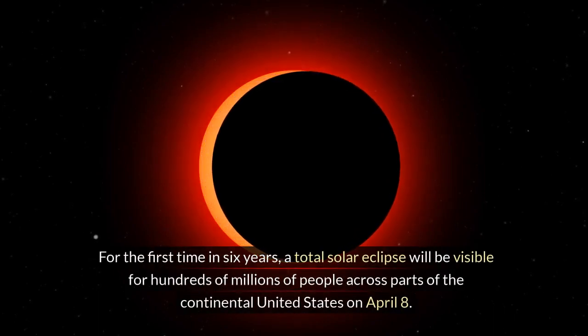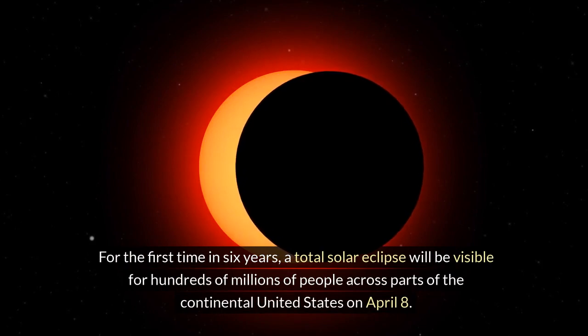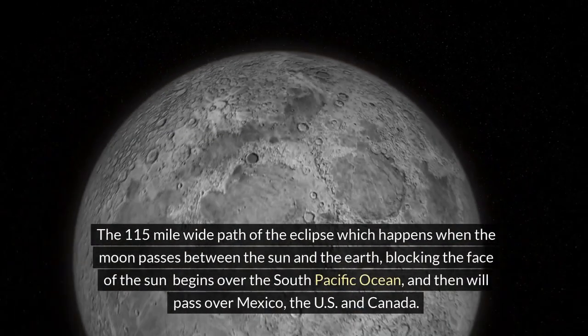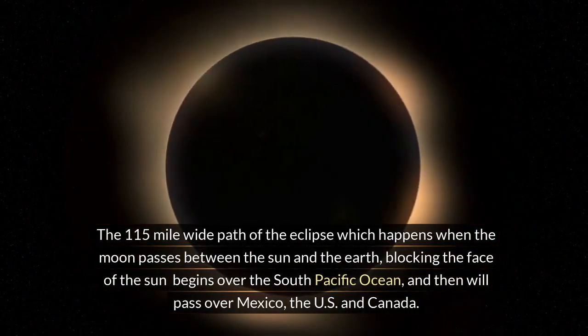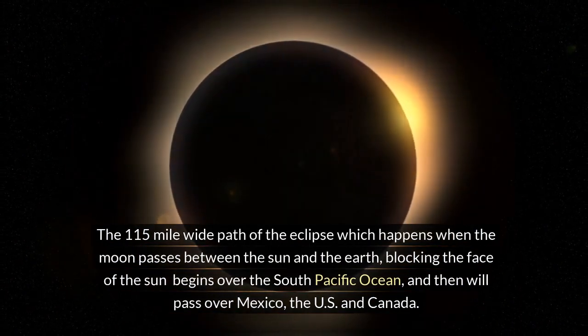For the first time in six years, a total solar eclipse will be visible for hundreds of millions of people across parts of the continental United States on April 8. The 115-mile-wide path of the eclipse, which happens when the moon passes between the sun and the earth, blocking the face of the sun, begins over the South Pacific Ocean and then will pass over Mexico, the US, and Canada.